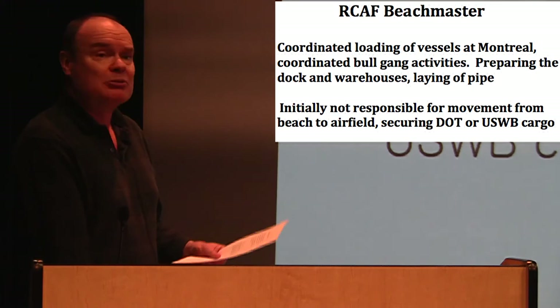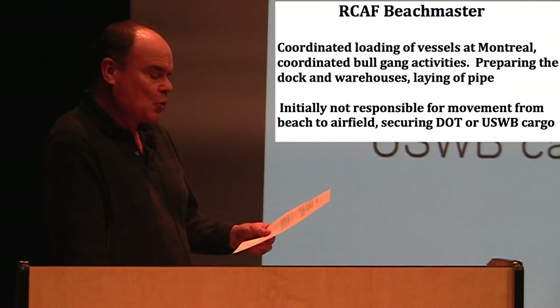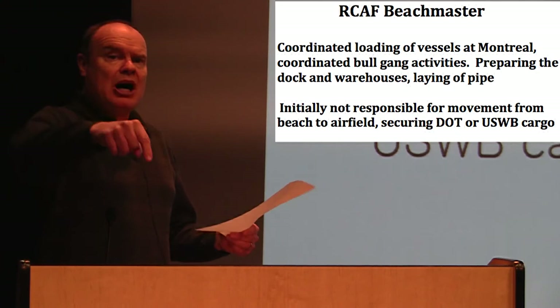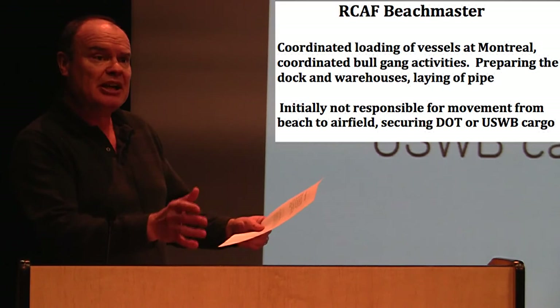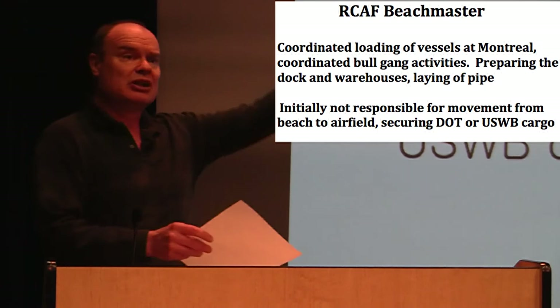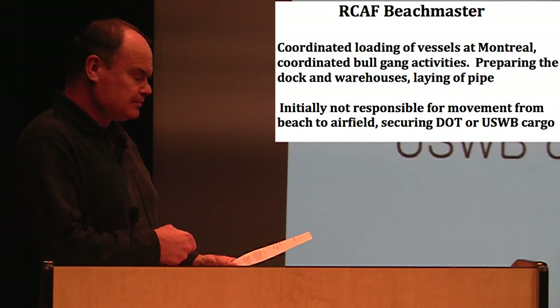The Beachmaster came from Station Lachine in 1954, and his duties were quite important and fairly large. Civilian stevedores offloaded the cargo vessels and landing craft onto the beach, and in 1954 the DOT moved the supplies from the beach up to the airfield. But from 1955 onwards, the RCAF became responsible for moving everything from the beach up to the airstrip and to the DOT weather station.